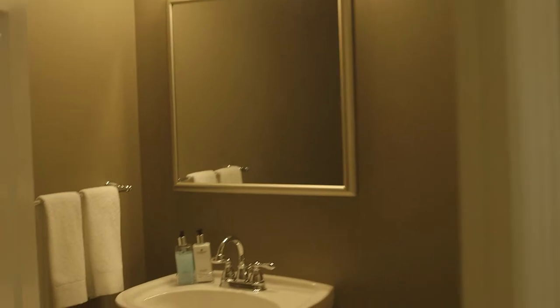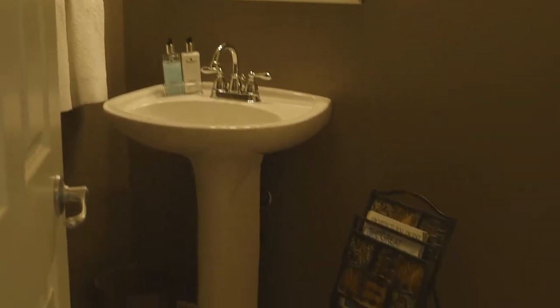We have a mud room back here with lots of closet space, a door going out to the side and also into the garage, and a two-piece bath. Now we're going to go upstairs.